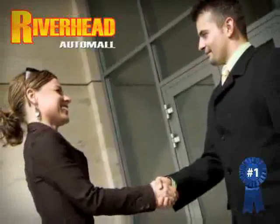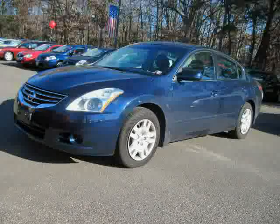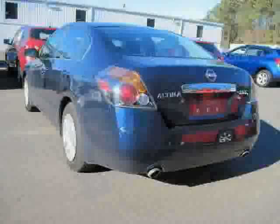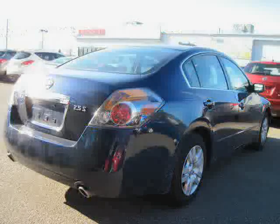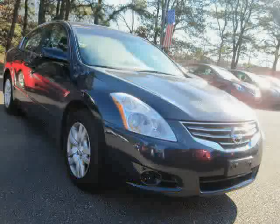Great savings are available on vehicles like this 2010 Nissan Altima equipped with cloth interior, CD player, power door locks, traction control, front wheel drive, anti-lock brakes, driver and passenger side airbag, rear head airbag, cruise control, air conditioning, power windows, and front head airbag.